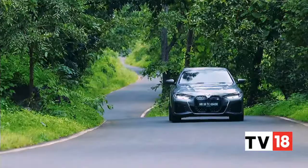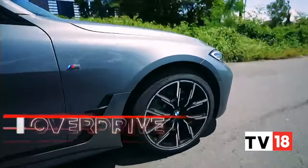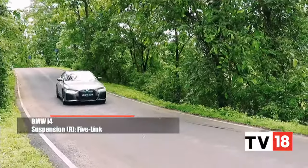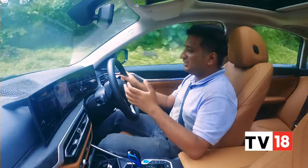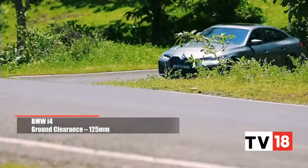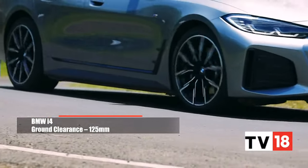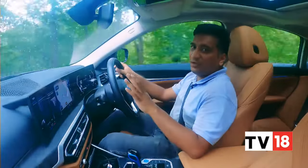Another great trait of the i4 is its ride comfort. Even with these 19-inch M Sport wheels, the i4 handles most road imperfections quite competently. It does have that typically stiff EV suspension, so there is some pitching and bobbing at low speeds, but that fades away as speeds build and the i4 just seems to glide over pretty much everything you throw at it — as long as they're not too-large speed breakers, since it only has 125mm of ground clearance and not much suspension travel. But other than that, it's a calming, comforting experience however you drive it.